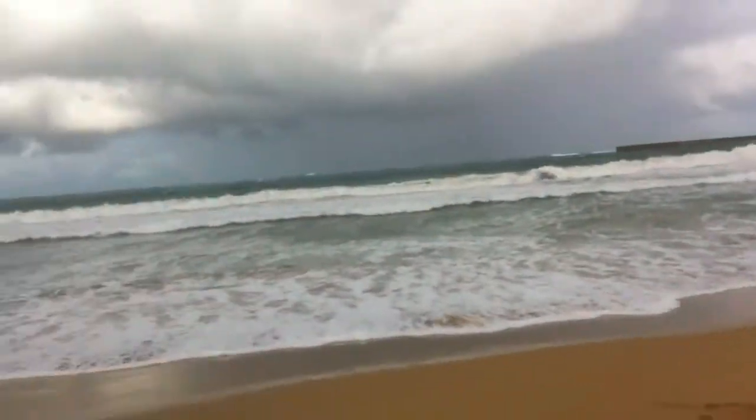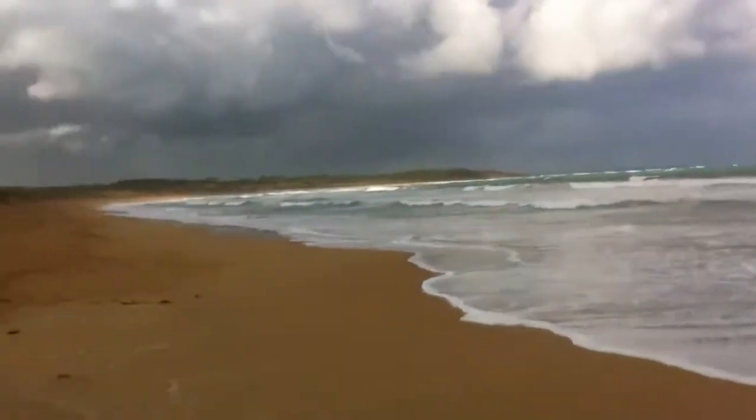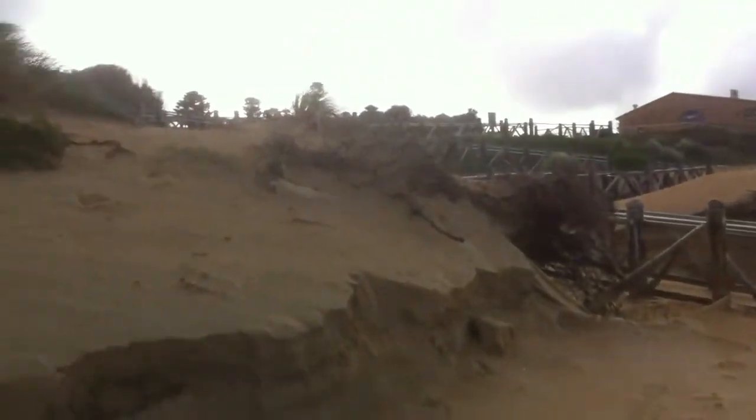Here's the ocean. Jet ski out there trying its luck. And as you can see, pretty windy today.